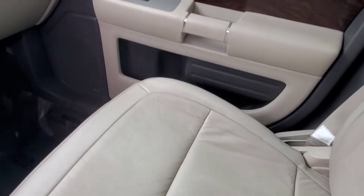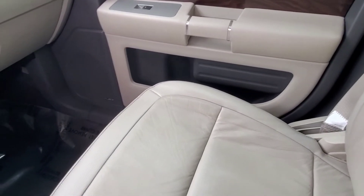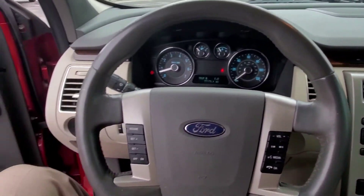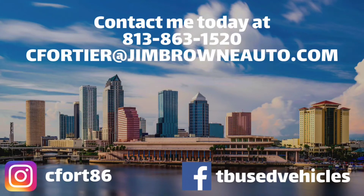Again, up here in the front it looks good — not a lot of wear, it looks nice. Check out the rest of our inventory at jimbrownchevy.com.